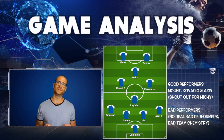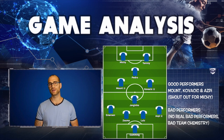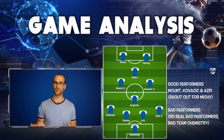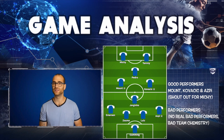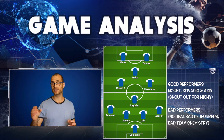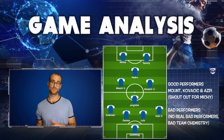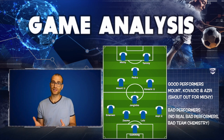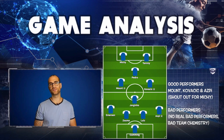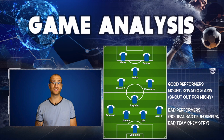Azpilicueta impressed me today because I've had concerns about him playing at right back. I think he's a very good defender but doesn't get up and down a lot. But he was smart — getting forward when he needs to, making himself available when appropriate. He was putting in good crosses and he wasn't just bombing up and down for the sake of it. Better from Azpilicueta.